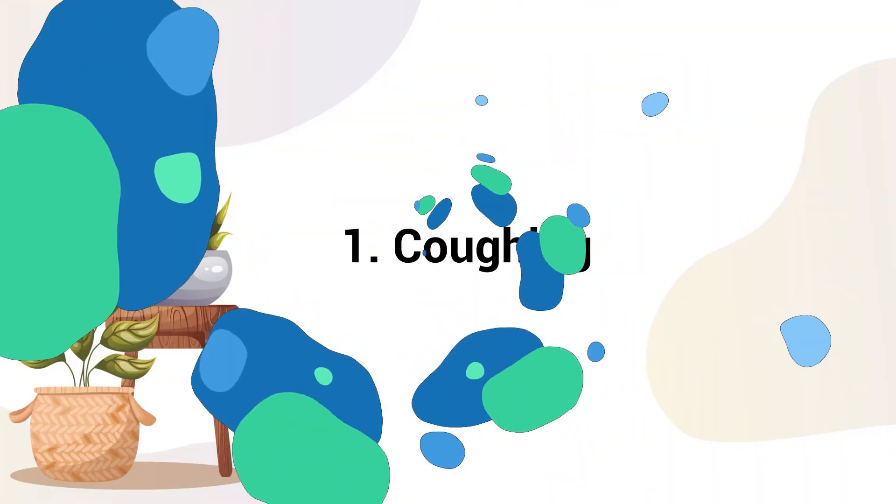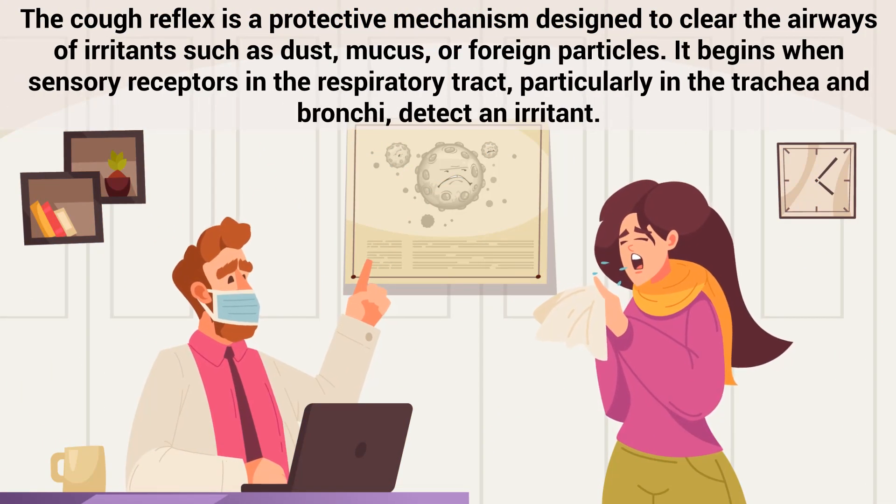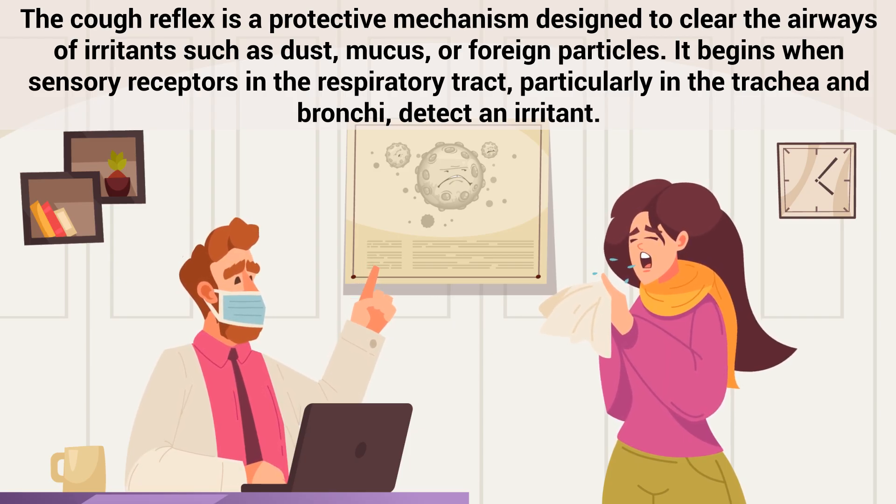Number 1: Coughing. The cough reflex is a protective mechanism designed to clear the airways of irritants such as dust, mucus, or foreign particles. It begins when sensory receptors in the respiratory tract, particularly in the trachea and bronchi, detect an irritant.